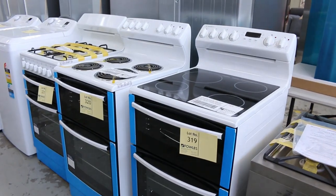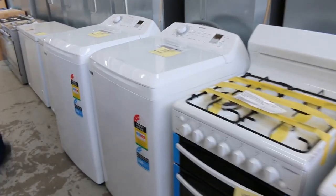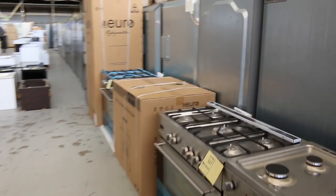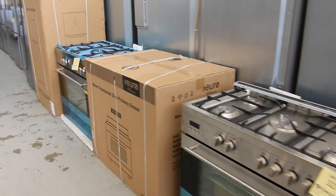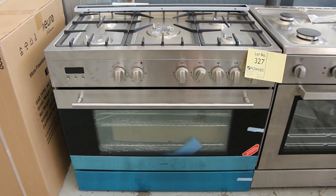Down through here, some freestanding cookers — really nice gear, Westinghouse branded. Some more freestanding cookers there, about $1,000 on those. These ones here are made in Italy, with two years warranty, and you'll get one boxed up at the moment. I think there's about 15 or so of those in boxes out the back.